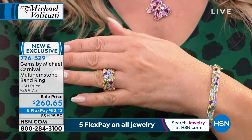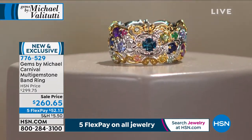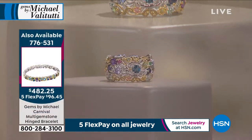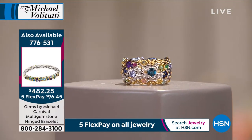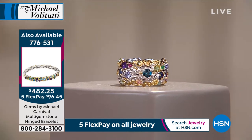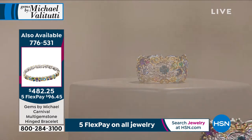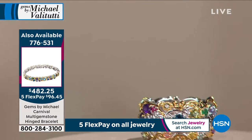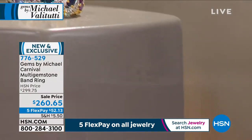Michael wants to hear from you. He wants to know what you want — he is your personal jeweler here at HSN. He's been in the jewelry business for over 42 years, 24 of those on shopping television. We want to welcome you to enjoy genuine gemstones with this absolutely unique palladium alloy.